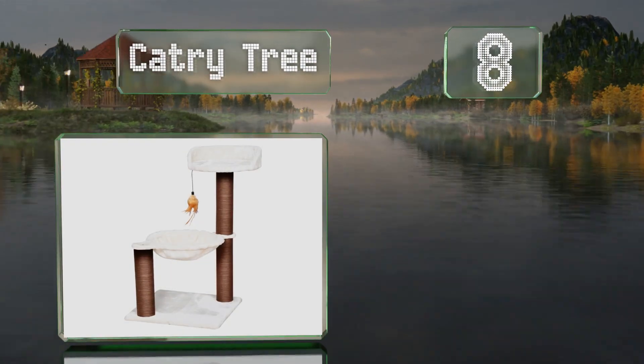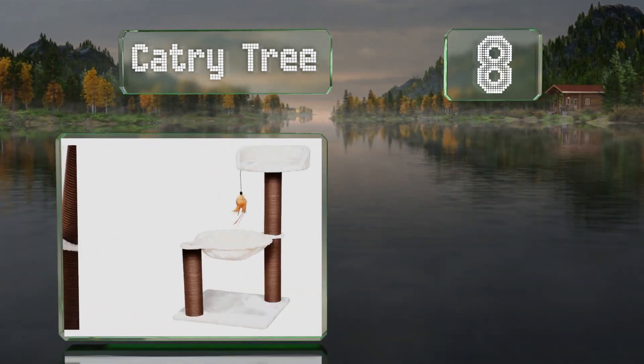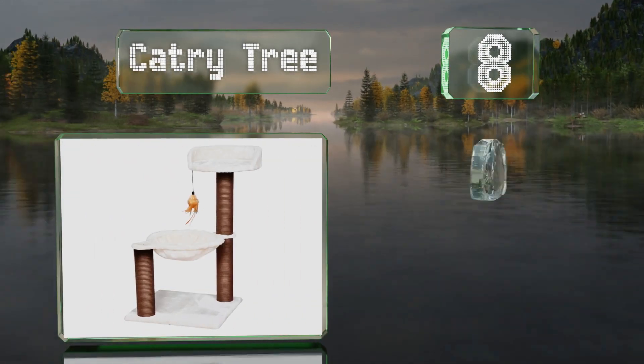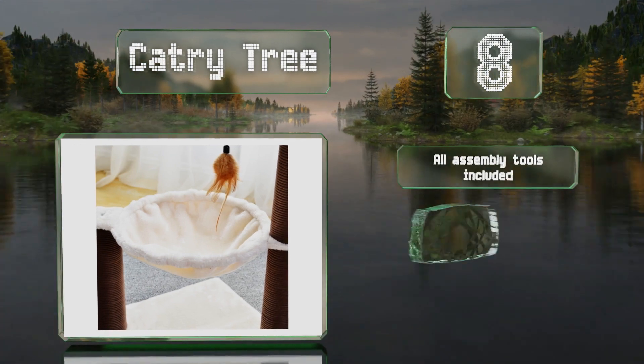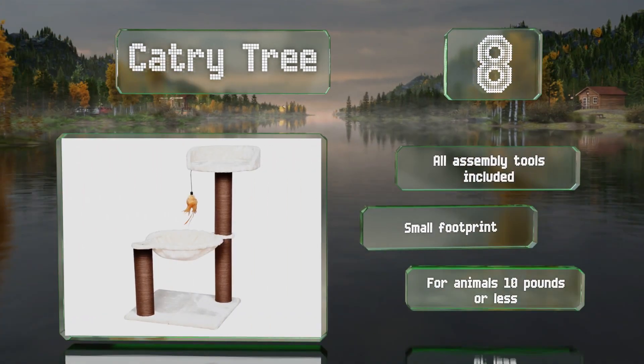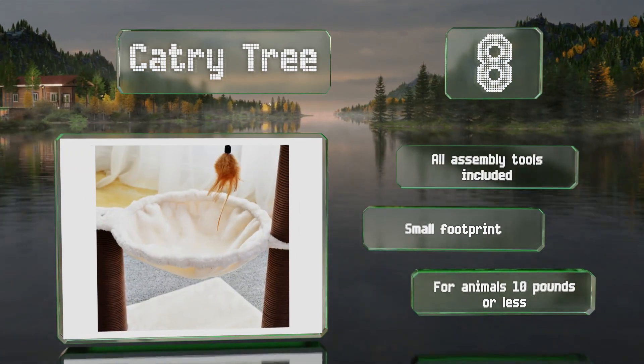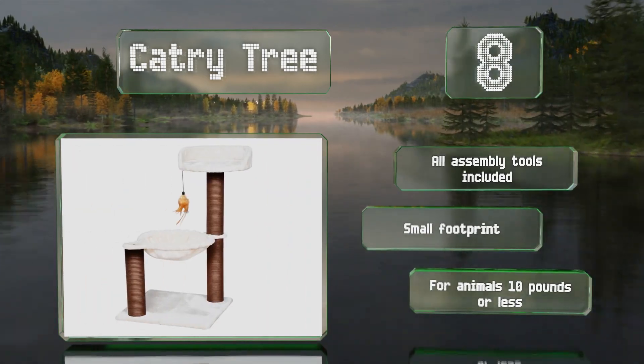Coming in at number eight on our list, your cat will have three spots to relax on with the Catry Tree, including a platform that's 28 inches above the ground and a fleece hammock below it. Sporting a fun feathered toy, each of the posts is wrapped in paper rope for scratching. It includes all the assembly tools and has a small footprint. Note that it's suitable for animals weighing 10 pounds or less.